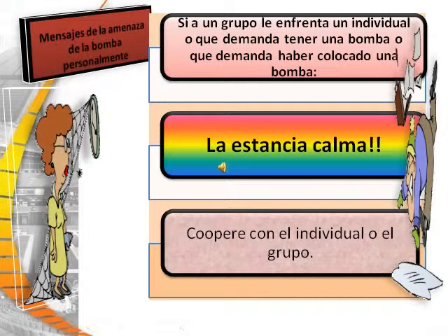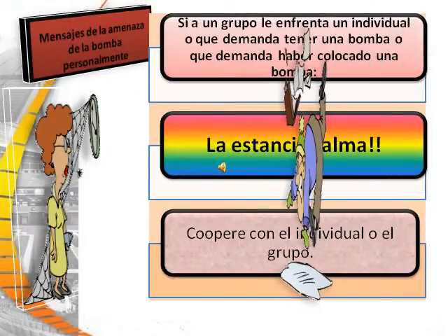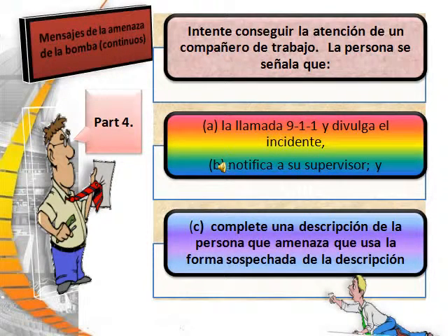When receiving an in-person bomb threat, if you are confronted by an individual or group claiming to have a bomb or to have placed a bomb, first of course stay calm. Next, cooperate with the individual or group. Try to get the attention of a co-worker; that person will call 911 and report the incident, notify your supervisor, and fill out a description of the person using the suspect description form.